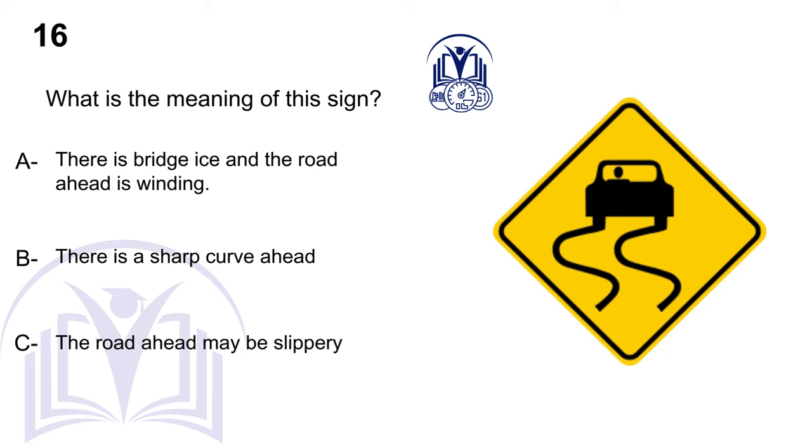What is the meaning of this sign? A. There is bridge ice and the road ahead is winding. B. There is a sharp curve ahead. C. The road ahead may be slippery.